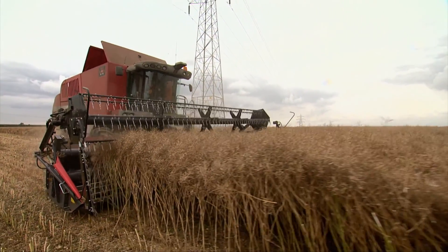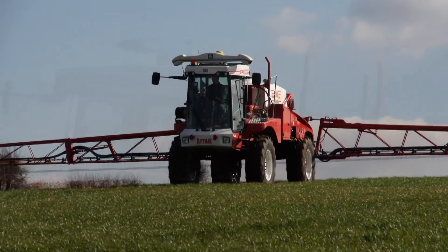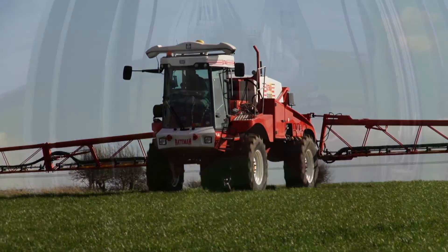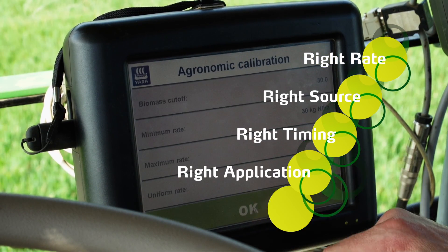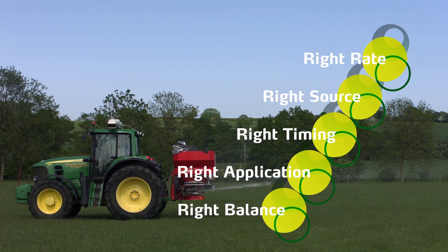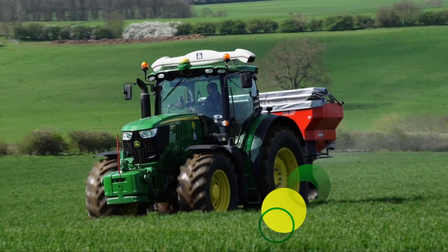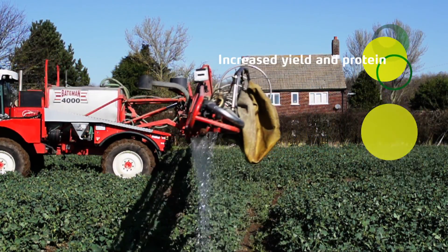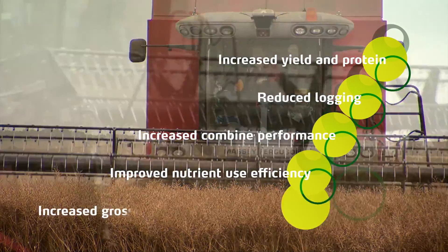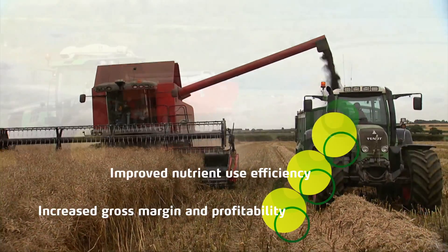Producing high-yielding crops is about focusing on all the minor details, which when added together can have a significant impact. To get the best out of any new technology, it is important not to neglect the fundamentals. For example, some of the benefits of using technology for variably applying nitrogen may be negated through incorrect choice of nitrogen source. Trials over many years have shown a yield advantage from nitrate-based nitrogen over urea. The use of the N-Sensor for variable applications of nitrogen improves crop growth and reduces in-field variability, leading to increased yield and protein, and more efficient combine performance. The result: increased yields, improved gross margins, and greater nitrogen efficiency.